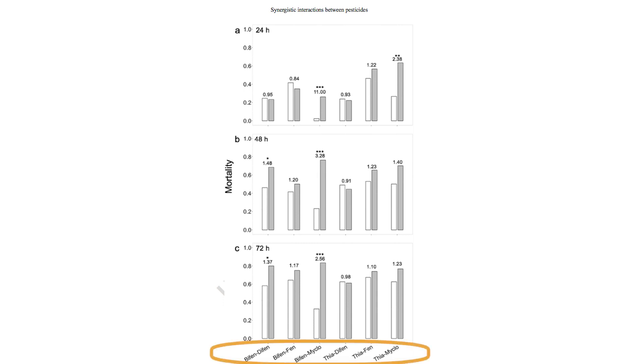On the x-axis are the different pesticide combinations — the insecticide followed by the fungicide — so you can see bifenthrin and difenoconazole in the first set of bars, for example. On the y-axis is the proportion mortality, where 1 would be 100% mortality and 0 would be 0% mortality. For each pesticide combination, you'll see a white bar and a gray bar in parallel: the white bar is the expected mortality if there were no synergistic interaction, and the gray bar is the observed mortality.